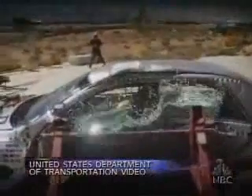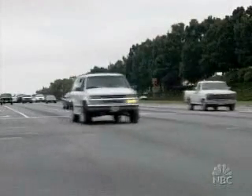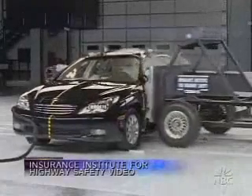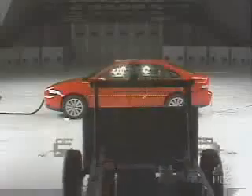The government puts all vehicles through a side impact crash test, but the Insurance Institute for Highway Safety decided to up the ante. Funded by insurance companies which want to encourage the design of safer cars and also drop insurance costs, the Institute has created a very tough but realistic test. Instead of using a barrier representing a passenger car like the government does, the Institute uses a much heavier, taller barrier that simulates an SUV.